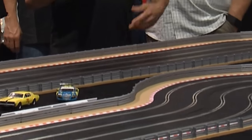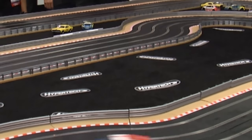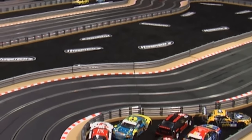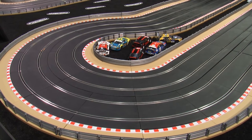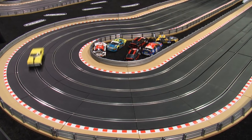Here at the SEMA show, the goal is to get people into the booth. Sometimes it's an awesome car — sometimes it's a bunch of awesome little cars, like these 1:32-scale slot cars in the Hypertech booth. The race is on, they are battling, and it is spectacular. Everyone is having a great time.